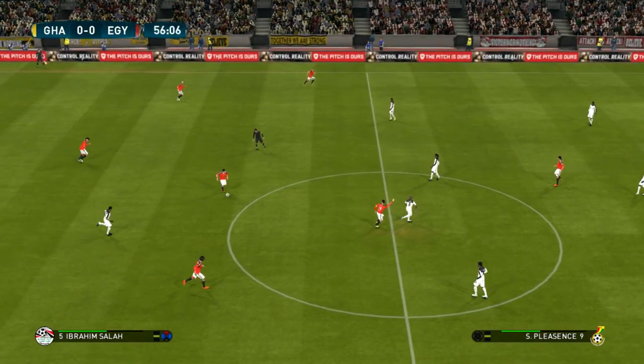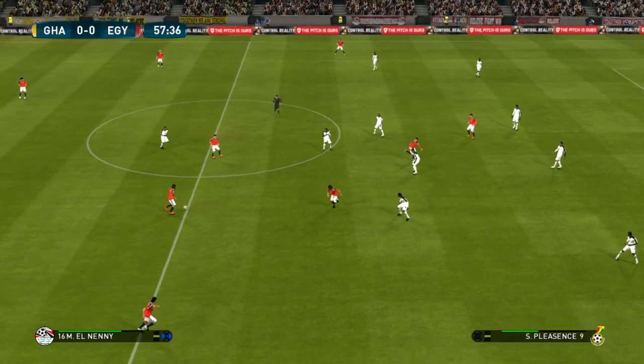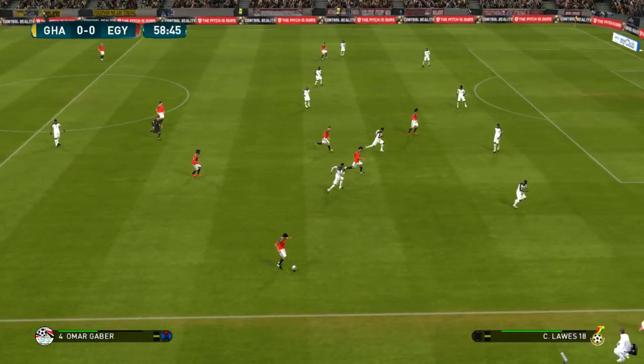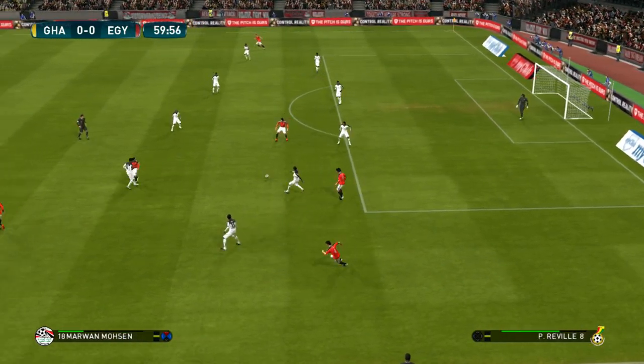This defense is wary about opposition pace, so they're just not getting too tight. Yeah, they know that if they step up, their keeper could get a whole lot busier. Well, he sorted that out.